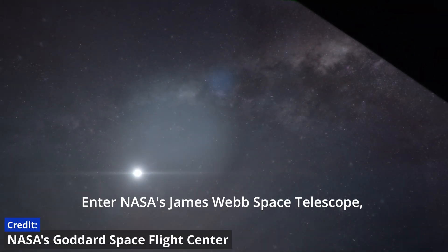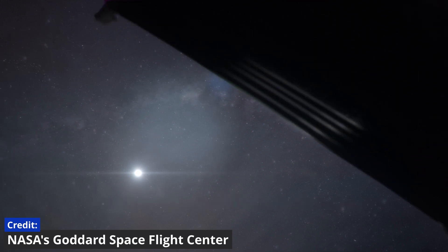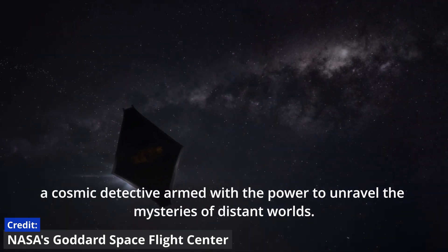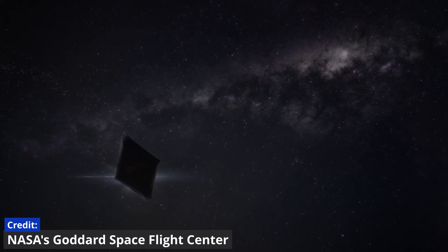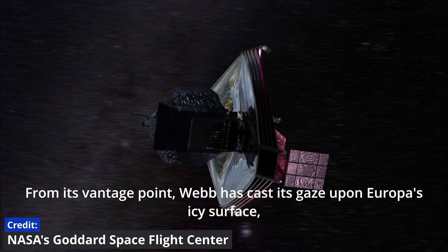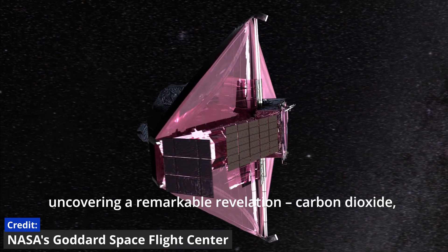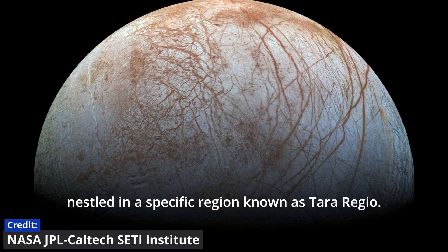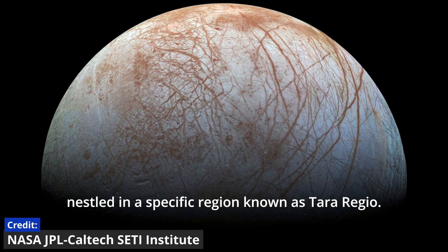Enter NASA's James Webb Space Telescope — a cosmic detective armed with the power to unravel the mysteries of distant worlds. From its vantage point, Webb has cast its gaze upon Europa's icy surface, uncovering a remarkable revelation: carbon dioxide, nestled in a specific region known as Tara Regio.